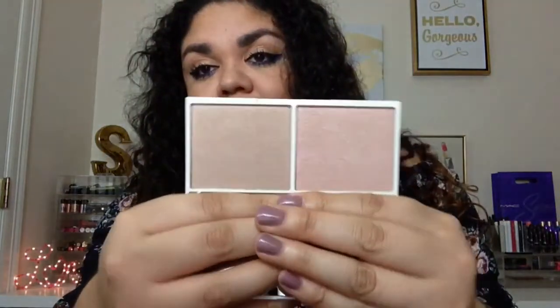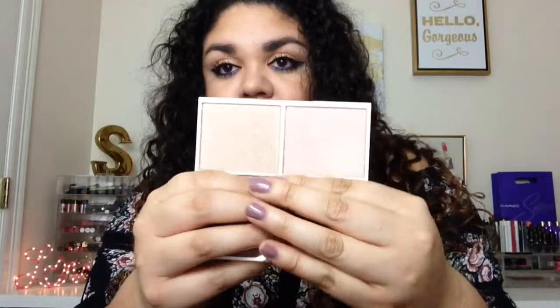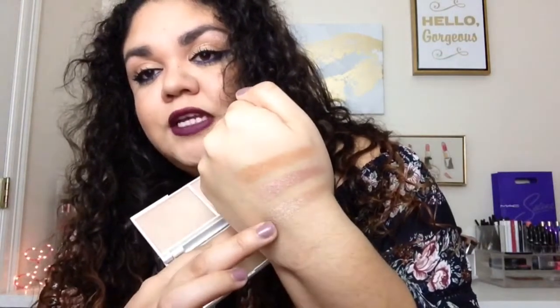Next up we have a Vintage Highlighter Double from the brand Jessica Libenskine. In past boxes we've received a highlighter from this brand and I wasn't a big fan — it was so chalky, I actually gave it away. But these colors, Rose Quartz and Chocolate Diamond, feel so much more buttery compared to the other ones. They are so pretty! This item is full size and retails for $35.